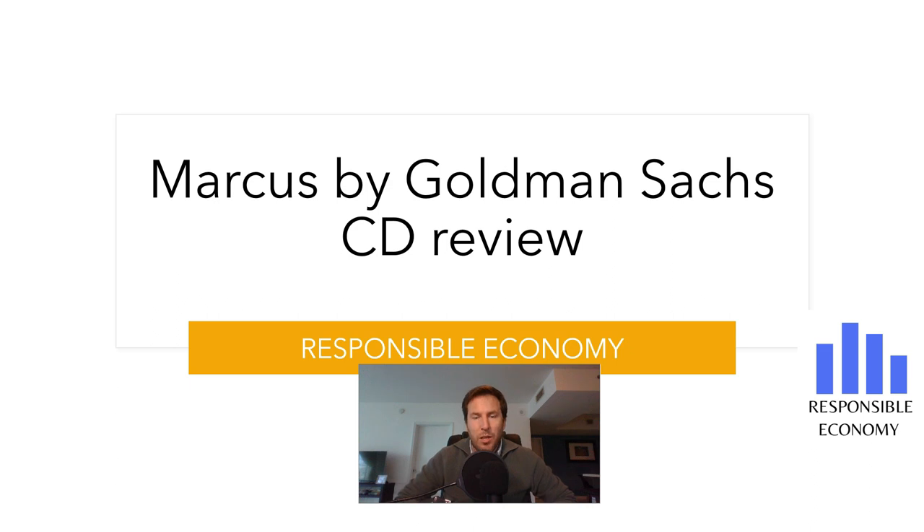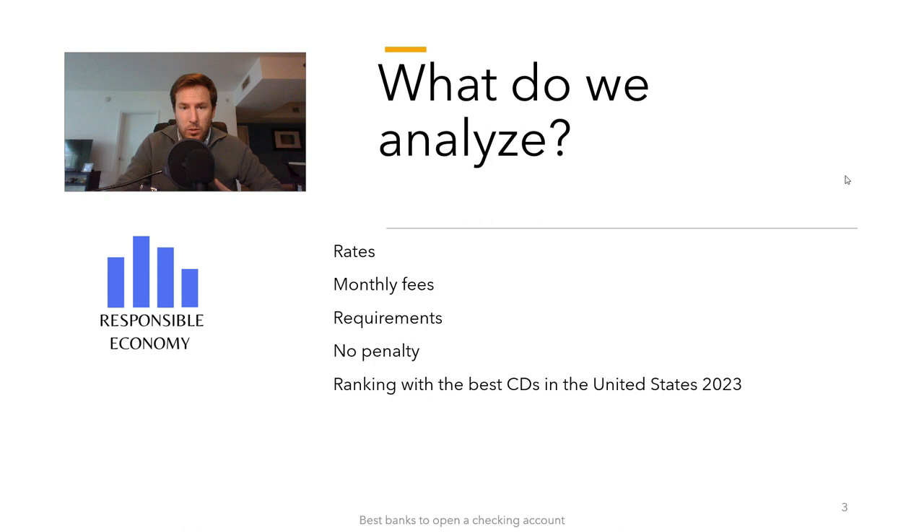Welcome one more day to Responsible Economy. Today, let's talk about Marcus by Goldman Sachs CD. In this video we will show you the interest rate it offers, terms, fees, the certificate of deposit without penalty, and all the features. As always, at the end of this video, you have a comparison with the 10 best certificates of deposit that you can open in the United States. Let's start.